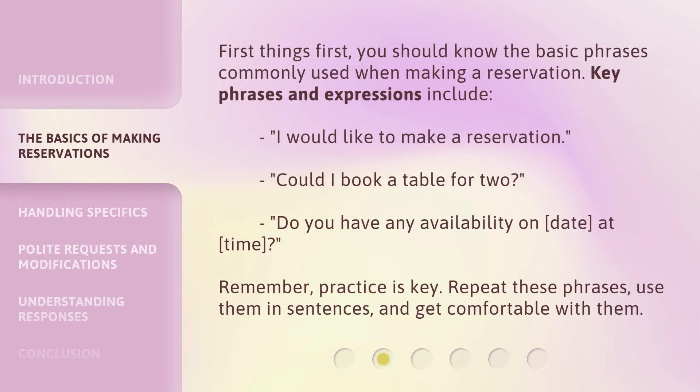First things first, you should know the basic phrases commonly used when making a reservation. Key phrases and expressions include: 'I would like to make a reservation,' 'Could I book a table for two?' and 'Do you have any availability on date, at time?' Remember, practice is key. Repeat these phrases, use them in sentences, and get comfortable with them.